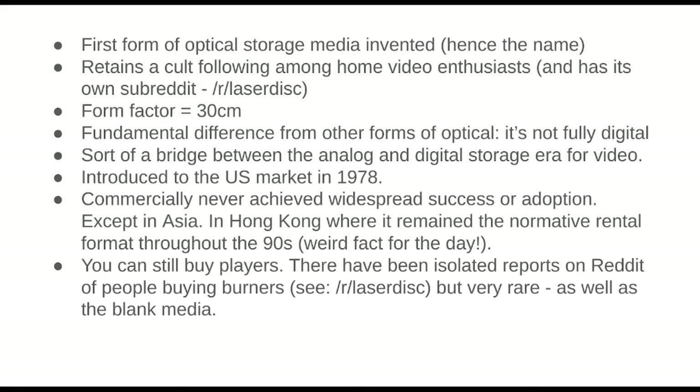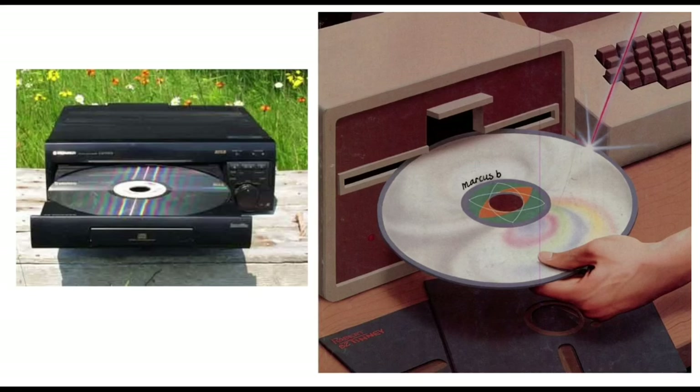You can still buy the players, and on the subreddit some people said they got their hands on burners, but because it's a hybrid analog/digital technology they're big and expensive. At some point you just have to say: how much money do I want to spend on a completely random piece of technology? Anyway, this is what they actually look like.